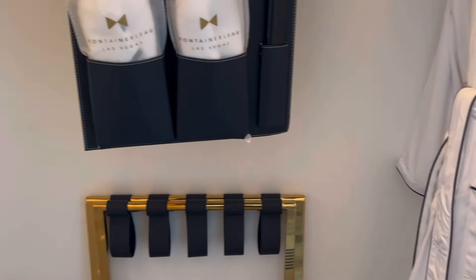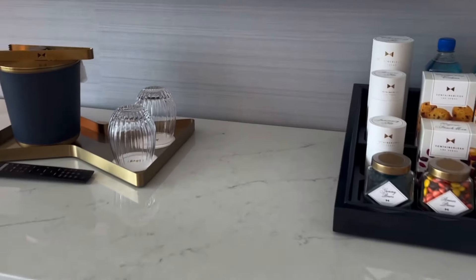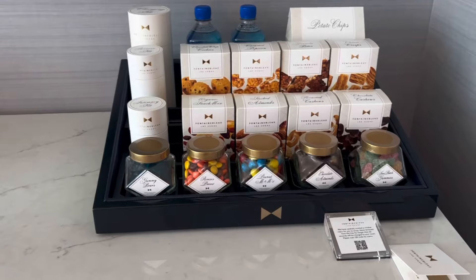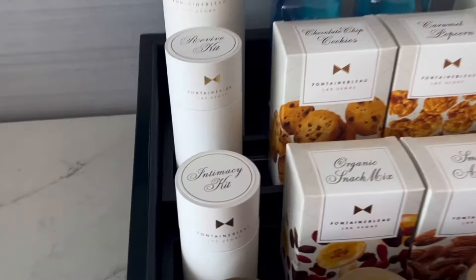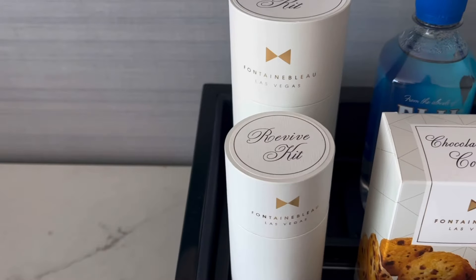There's a nice robe, which I really appreciate, and luggage racks — that's good. Over here you have your credenza with all your snacks that I will not be touching, but there's a nice selection of things, plus an intimacy kit and a revive kit.